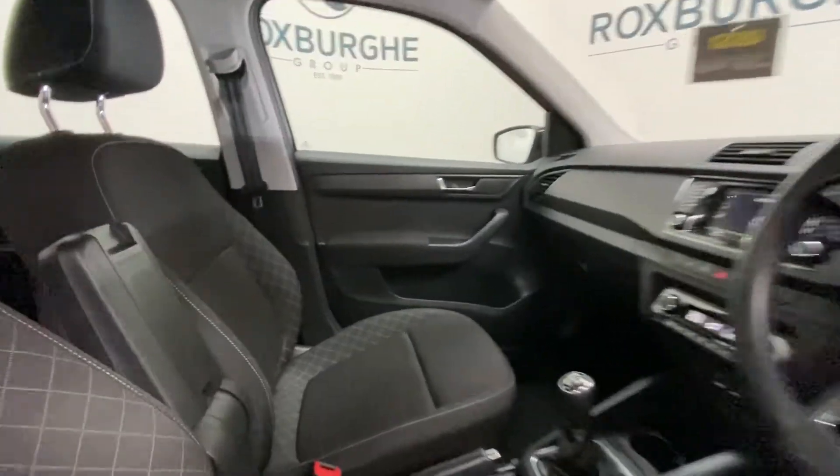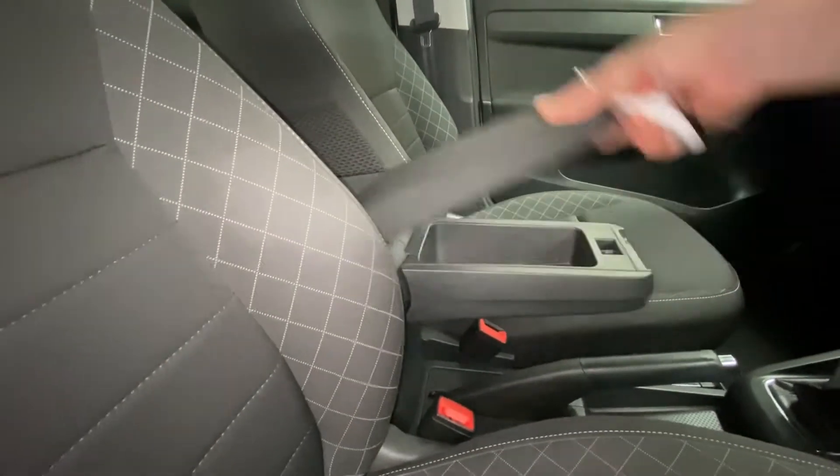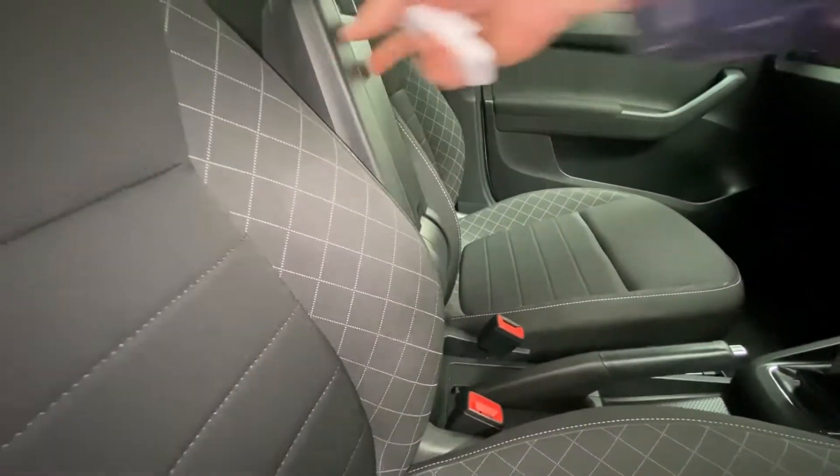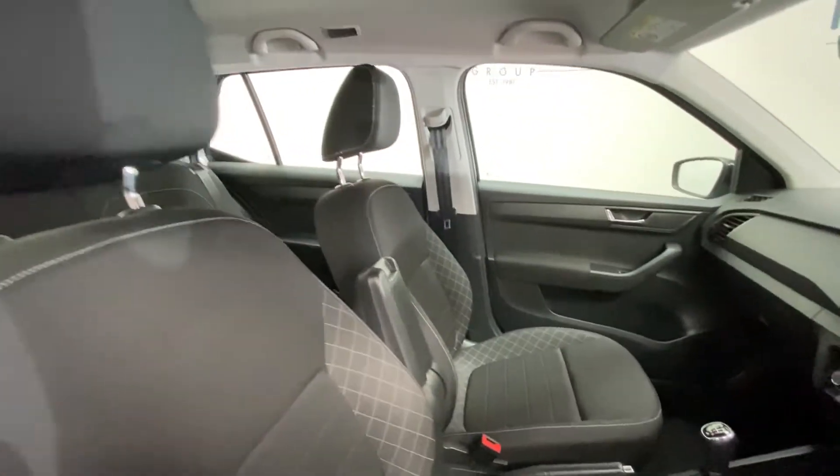Stepping into the front, the upholstery is immaculate. We've got a fold-up armrest with additional storage space — a nice handy feature. The driver's side is very tidy.